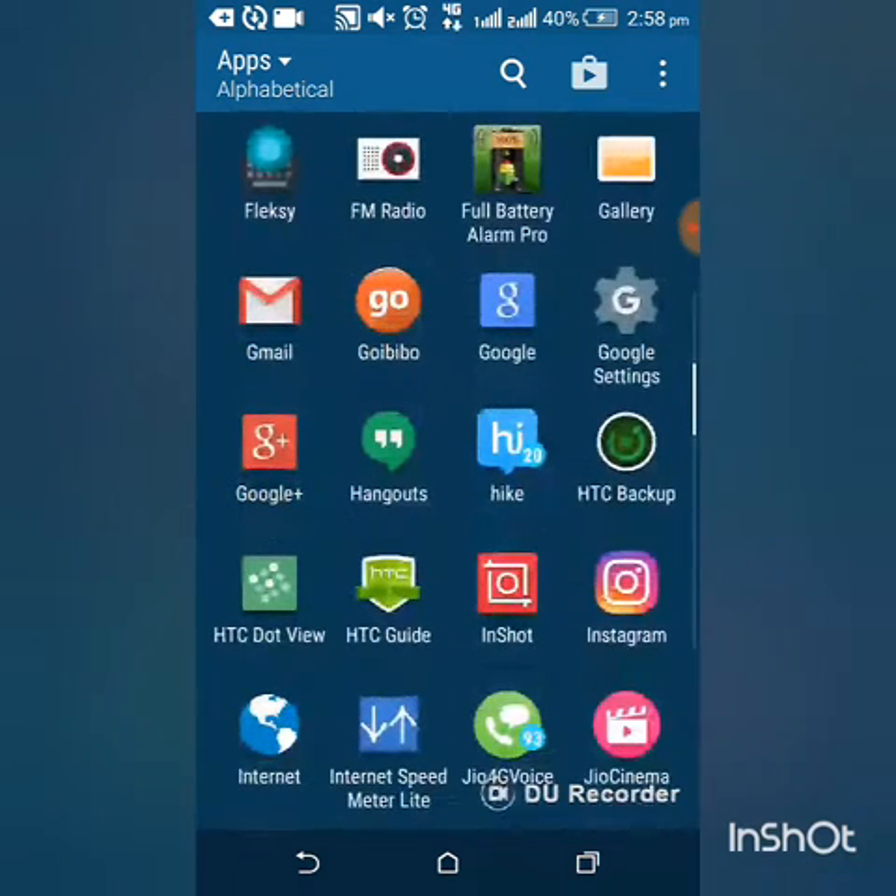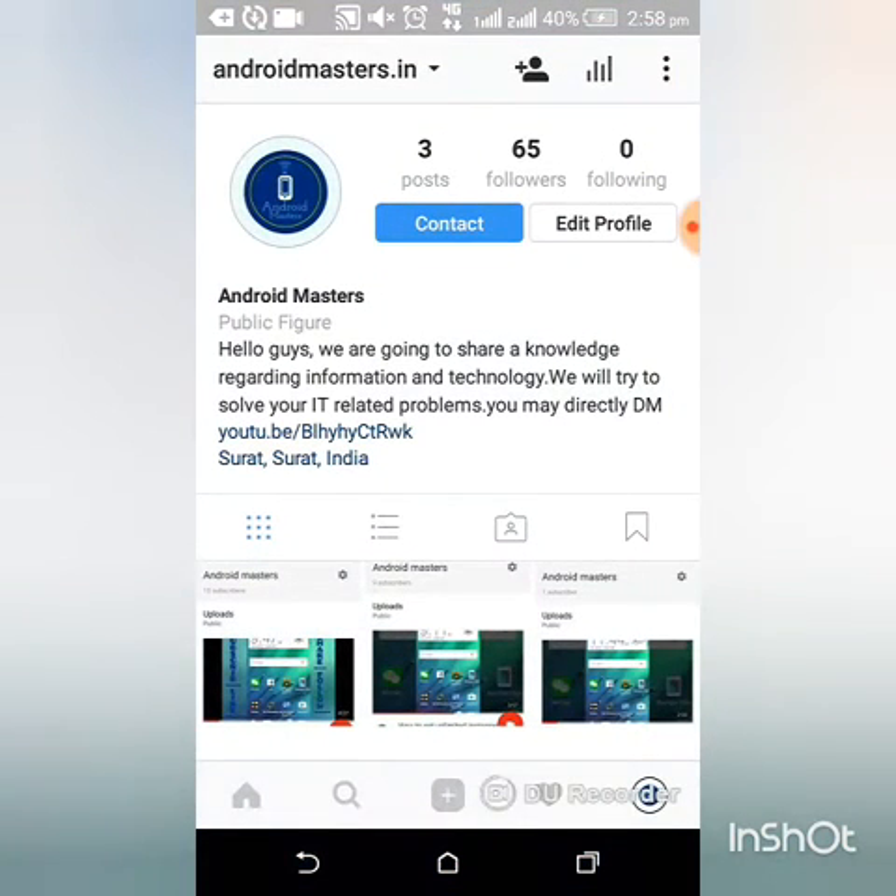I am going to show you how many followers I have. I have 65 followers. Now I want to get unlimited followers.